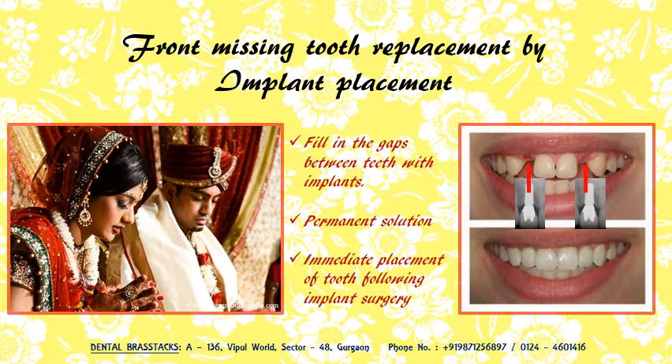Unfortunately, if you have lost your front tooth either in an accident or if it is congenitally missing, replace it with a dental implant and get the most natural looking beautiful smile back on your face.